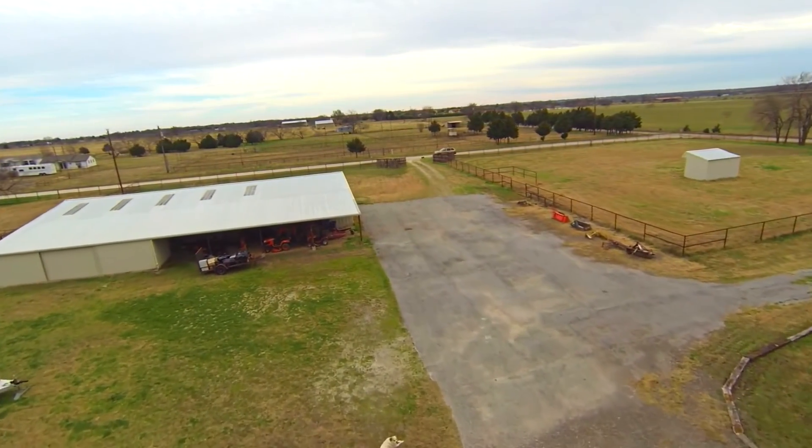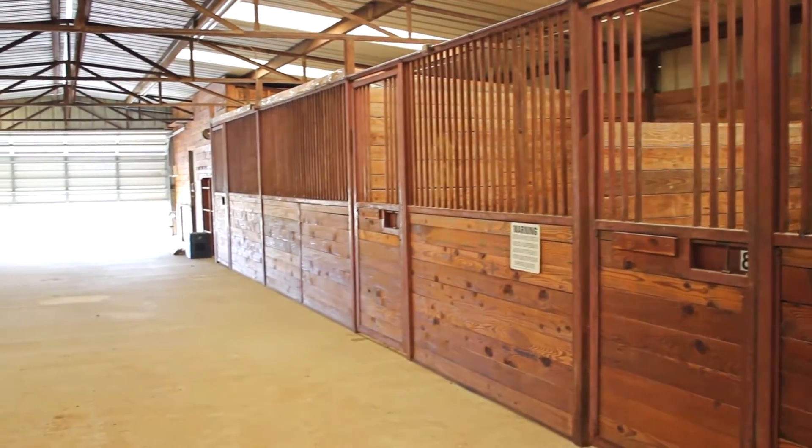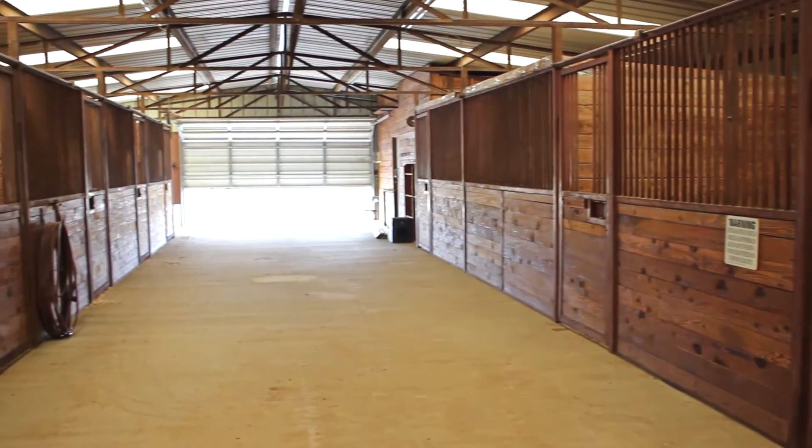Outside, the horse barn features stalls, a wash rack, and tack room, and opens up to a 175-foot round pen.